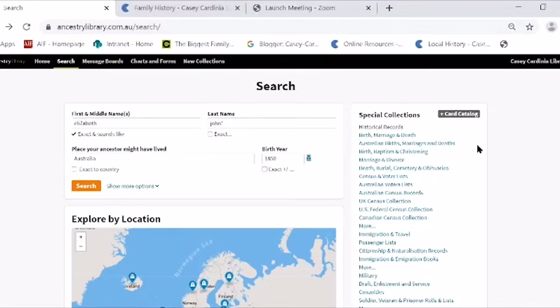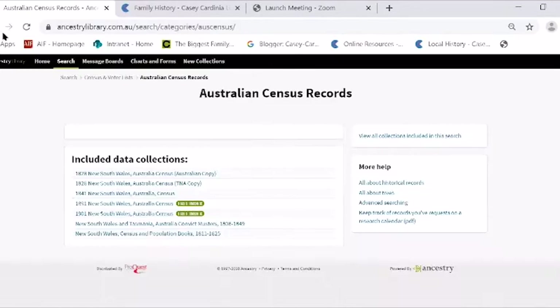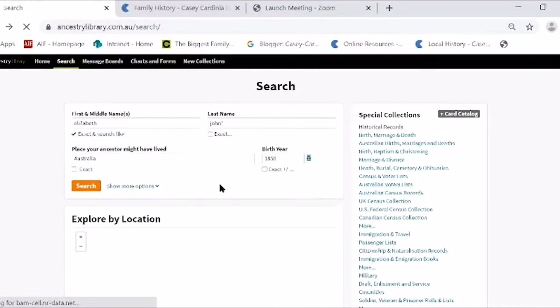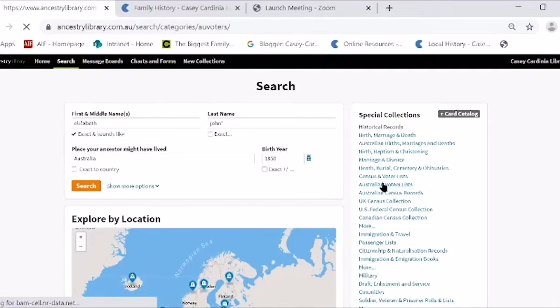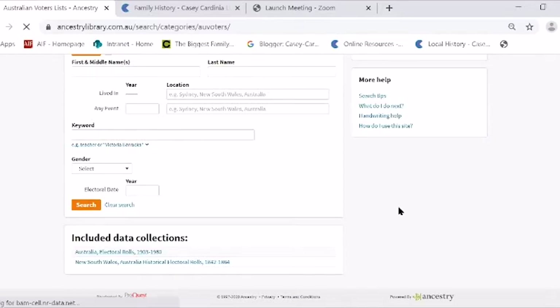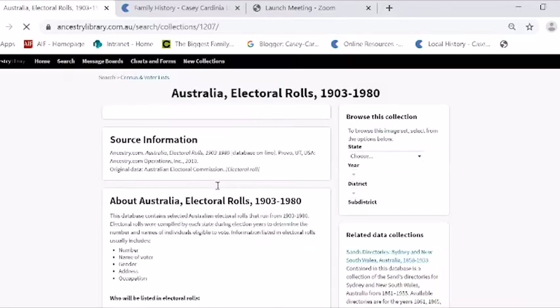Now let's have a look at Australian census records — actually, I want the Australian voters list — the electoral rolls. I love these. I use them all the time. They're so much fun.